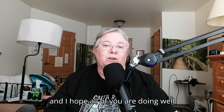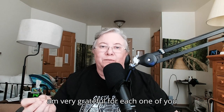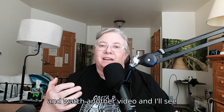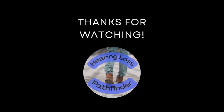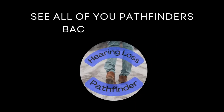I hope all of you are doing well. Thanks so much for coming by. I am very grateful for each one of you for coming, for visiting, for listening. Watch another video and I'll see you very soon. Bye-bye.